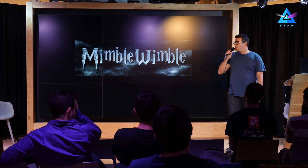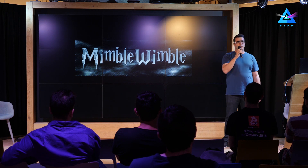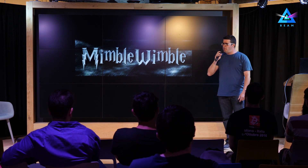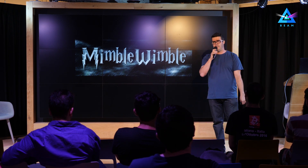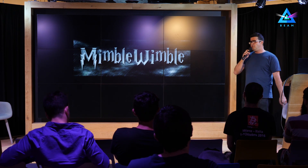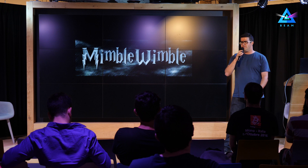I think we should start from understanding how MimbleWimble works and what the advantages of this interesting protocol are. The MimbleWimble white paper was published about two years ago by an anonymous author. In this relatively short, four or five pages long white paper, there is an interesting new approach to creating a confidential blockchain. It immediately drew attention and people started looking into it, verifying it, and publishing papers about it, because the idea was very elegant and interesting.